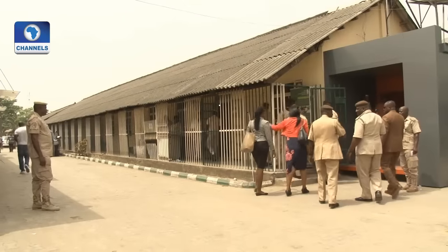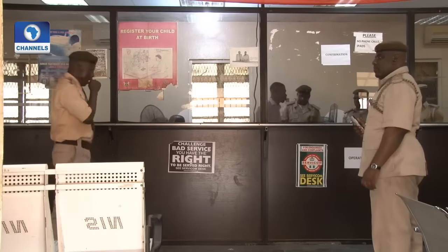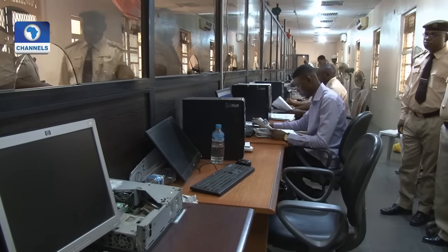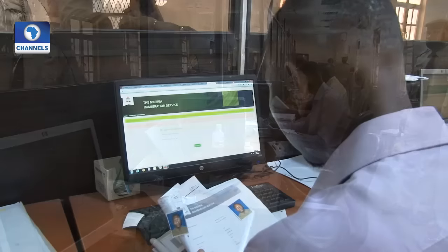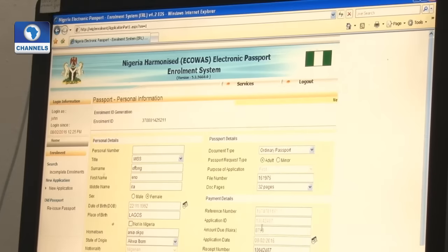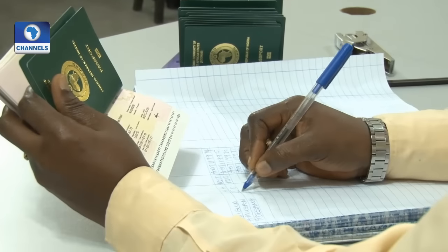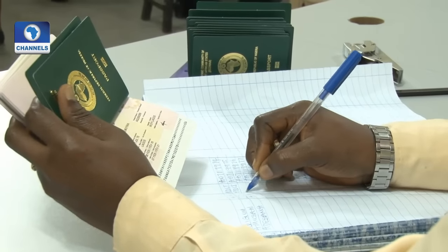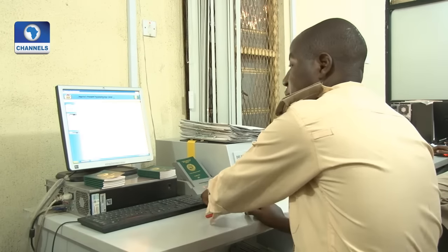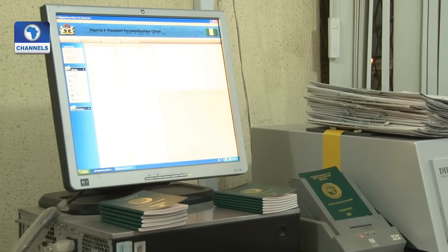Nigeria is currently one of the nations in Africa that issues biometric passports and has done this since 2007. The harmonized ECOWAS smart electronic passport issued by the Nigerian Immigration Service is powered by biometric technology in tandem with the International Civil Aviation Organization specifications.